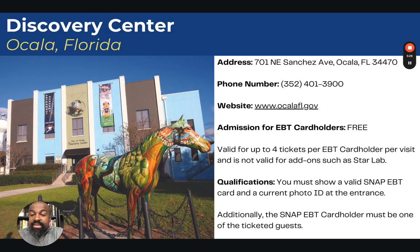The next one is the Discovery Center in Ocala, Florida. Here, admission is free. It's valid for up to four tickets per EBT card holder per visit, and it's not valid for add-ons such as the Star Lab. You must show a valid SNAP EBT card and a current photo ID at the entrance, and the SNAP EBT card holder must be one of the ticketed guests.